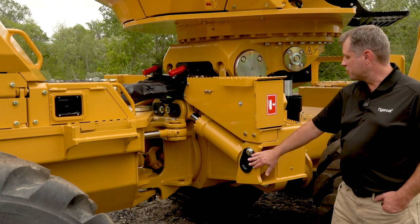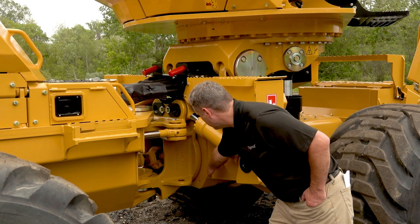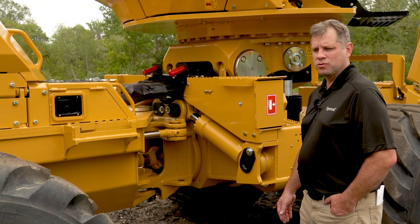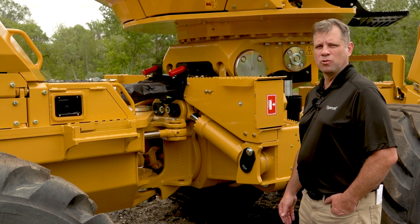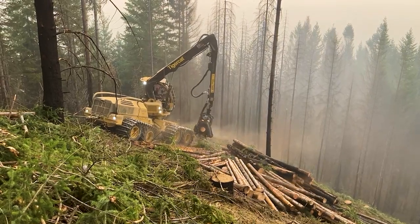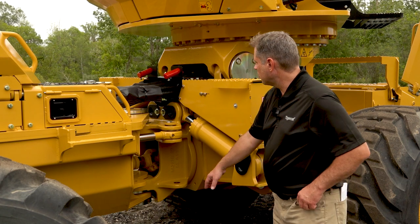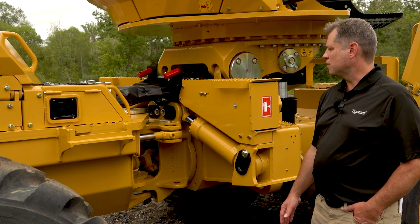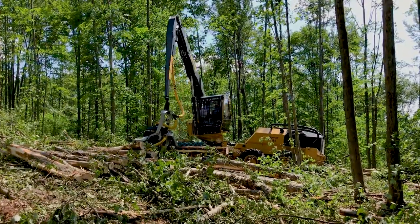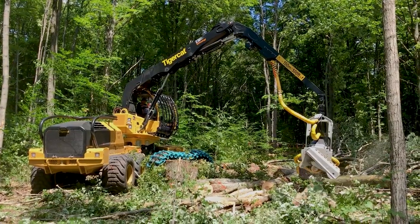This section of the frame provides structure for the oscillation balance cylinders as well as the oscillation joint. The oscillation joint design is shared with our Tigercat forwarders and uses a pair of large tapered roller bearings. The 1165 features an active oscillation balancing system. The cylinders provide proportional hydraulic pressure dictated by the load on the crane. The system allows working the crane and head while traveling even when the boom is over the side of the machine, adding to greater productivity.